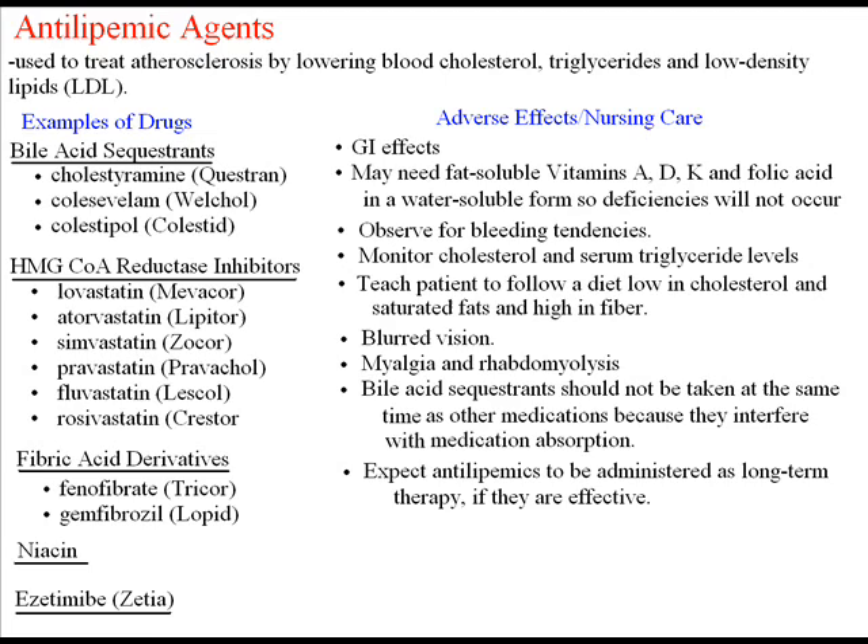Adverse effects and nursing care for all of the above: GI effects such as nausea, vomiting, and constipation are common. Encourage fluids and a high-fiber diet to combat constipation. Patients will most likely need fat-soluble vitamins A, D, K and folic acid in a water-soluble form, so deficiencies of vitamins A, D, K will not occur, as they may become depleted when antilipemics are administered for a prolonged period of time.